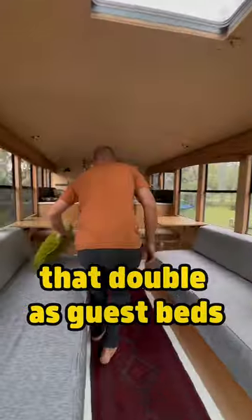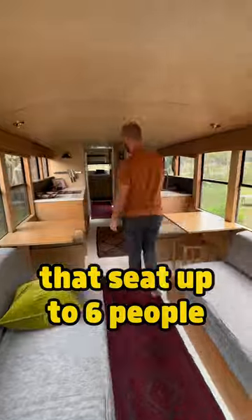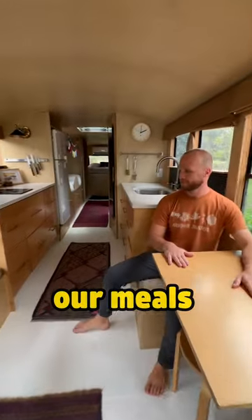In the front we have two comfy couches that double as guest beds, and after that we have two flip-down dinettes that seat up to six people, where we have our meals and do our work.